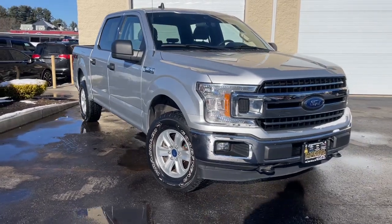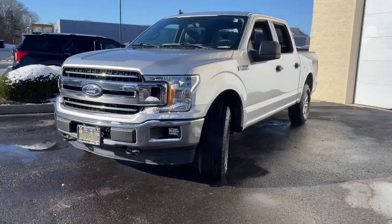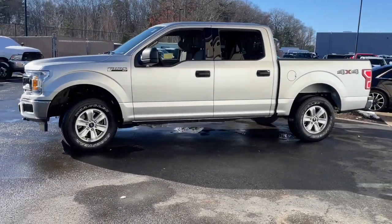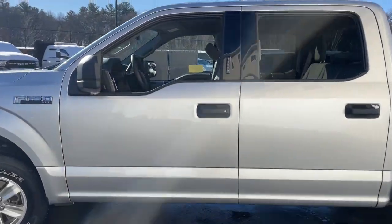Get acquainted with the 2019 Ford F-150. With less than 30,000 miles on the odometer, this vehicle stands out from the rest. This rugged F-150 is ready for work, off-roading, or a little R&R.